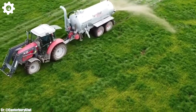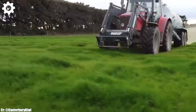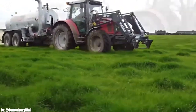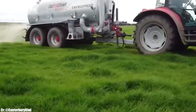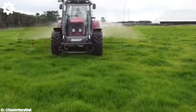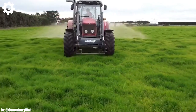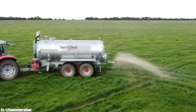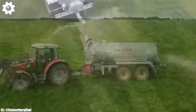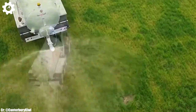Massey Ferguson 5460. The Massey Ferguson 5460 is a versatile and reliable tractor that exemplifies the principles of efficiency, versatility, and advanced technology in modern agriculture. Powered by a robust four-liter, four-cylinder engine, typically delivering around 100 to 120 horsepower, this machine provides the power needed for a wide range of farming tasks, making it a dependable choice for various agricultural operations.